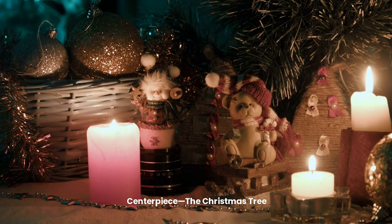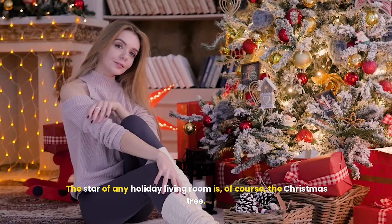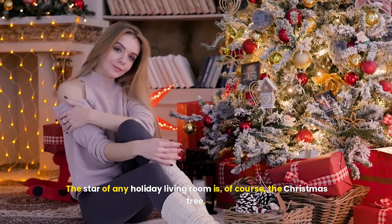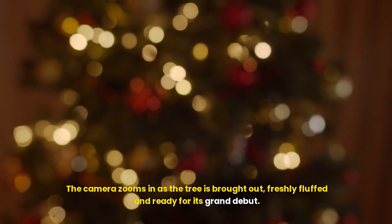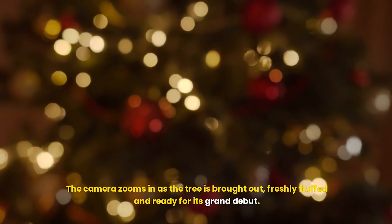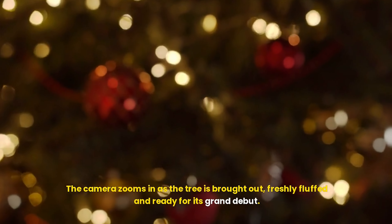Centerpiece: the Christmas tree. The star of any holiday living room is, of course, the Christmas tree. The camera zooms in as the tree is brought out, freshly fluffed and ready for its grand debut.